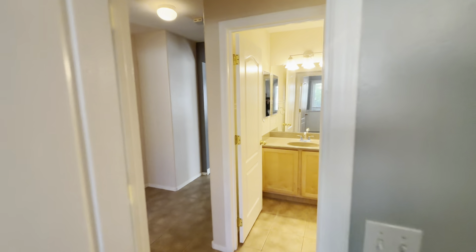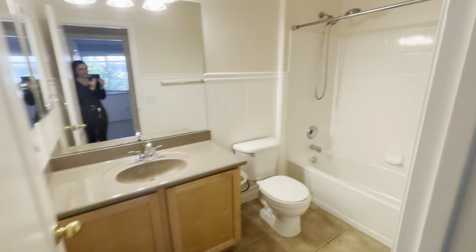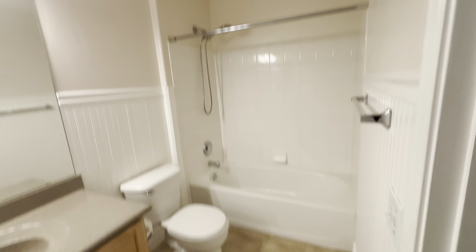Now straight across from this bedroom is our guest bathroom. As you can see, we have our vanity area, toilet, tub, and shower.